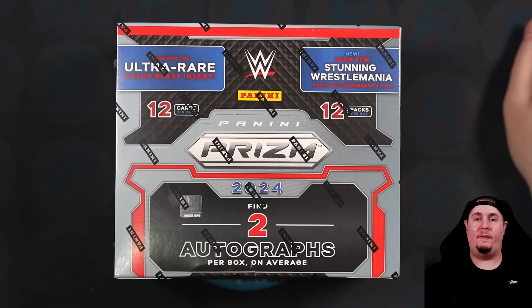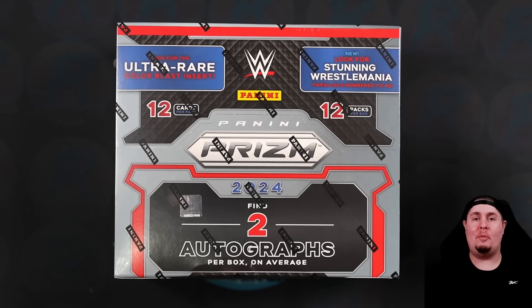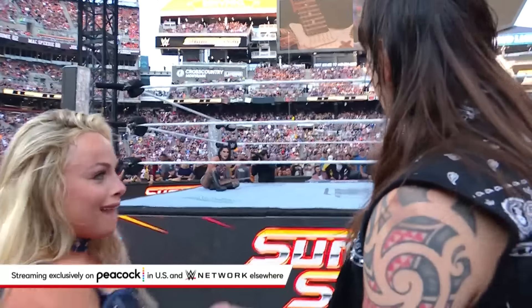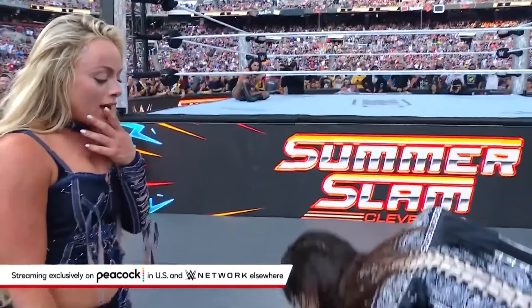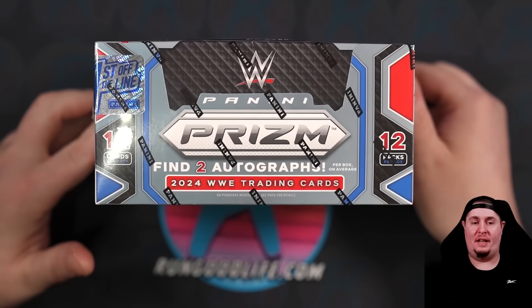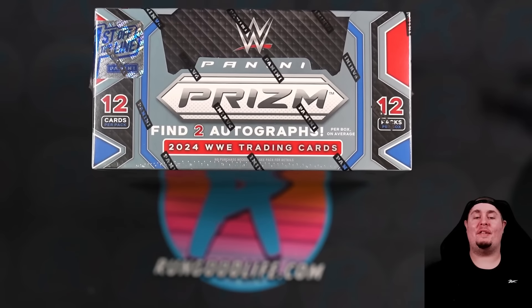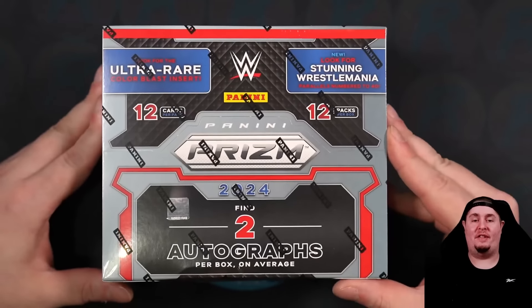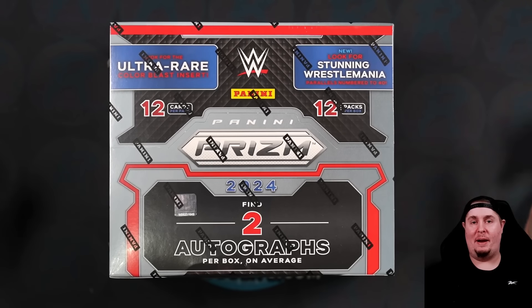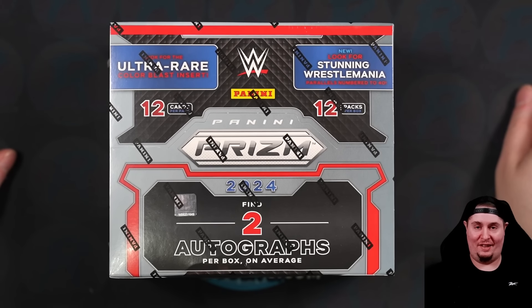What a week to be a WWE fan! We get treated to an incredible SummerSlam and then we get treated to our first 2024 Panini WWE product. We have Prism first off the line today. We are chasing those beautiful, beautiful shimmers and I've got an entire new rainbow to start chasing. Let's get into it.